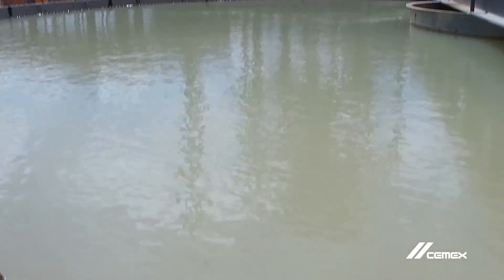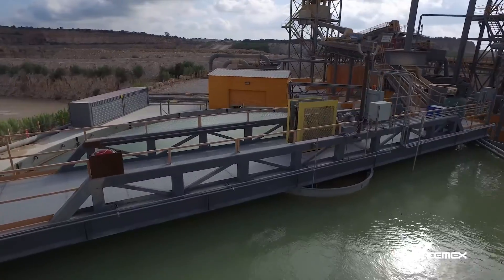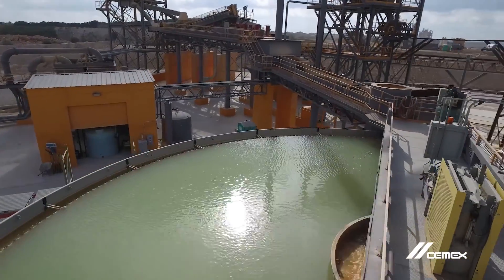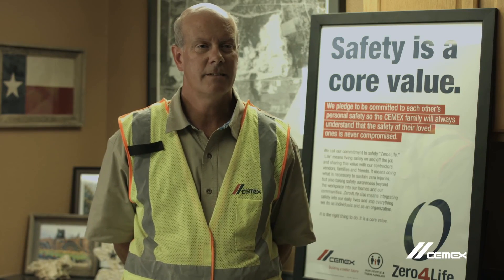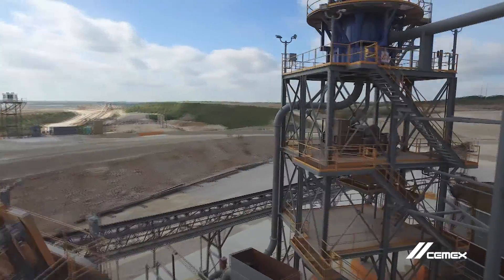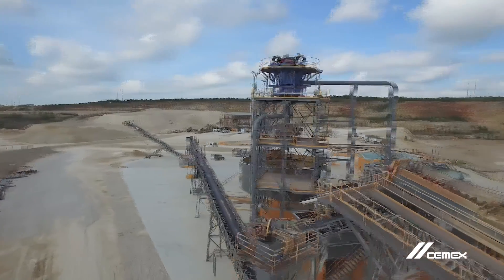Water recycling is just one of the many improvements made to the Balcones operations over the past ten years. New Braunfels is the second fastest growing city in the U.S., using about ten million gallons of water every single day. So this water recycling is needed, it's good for the community, and it's the right thing to do.